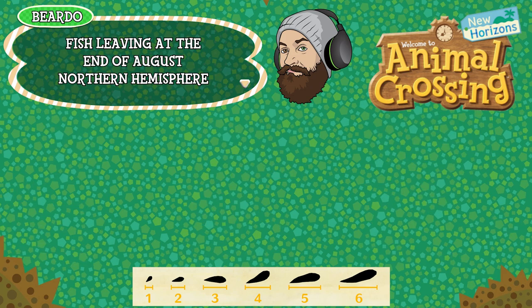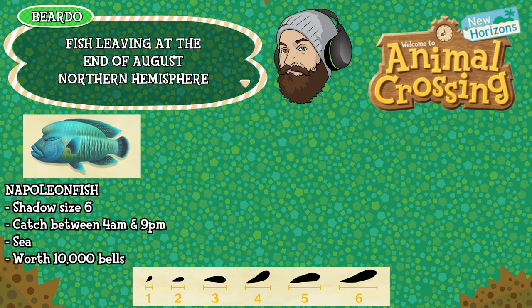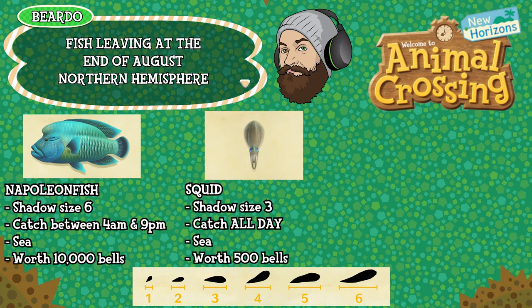Next up is the Napoleon fish — shadow size 6, can be caught between 4am and 9pm, found in the sea and worth 10,000 bells. And finally the squid, which is shadow size 3, can be caught all day long, found in the sea and worth 500 bells. These are the only fish leaving the Northern Hemisphere at the end of August, so you have a month to catch these 5 if you haven't already.